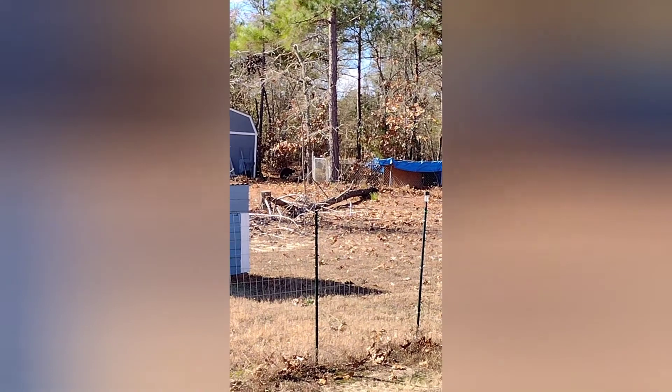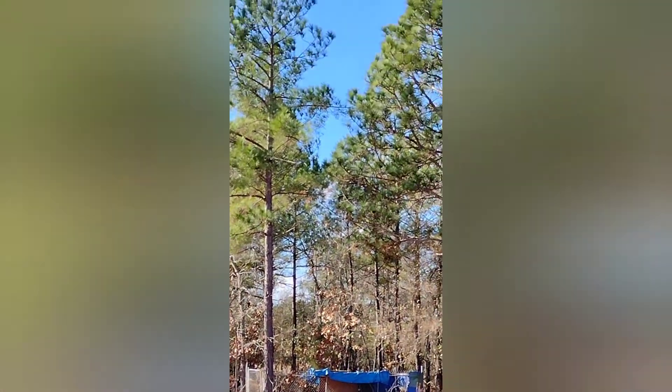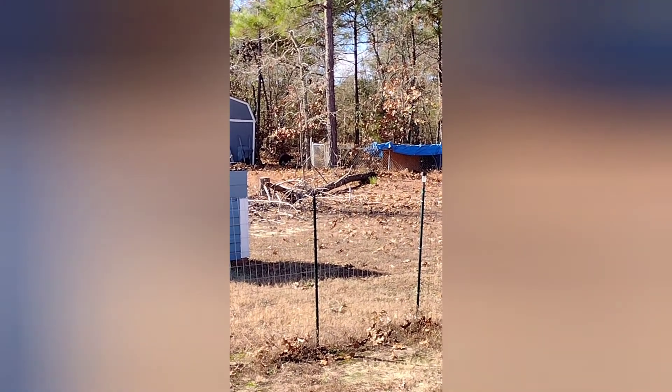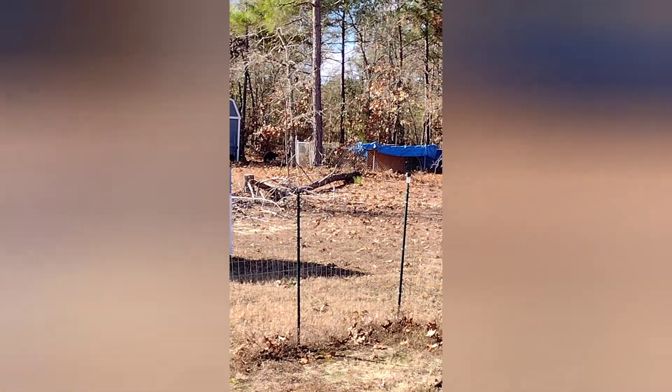Merry Christmas to my neighbors. Their big dead tree that I have actually filmed before and worried about it falling on Hachi's pen just came down a few minutes ago. Thank God and nobody was hurt.